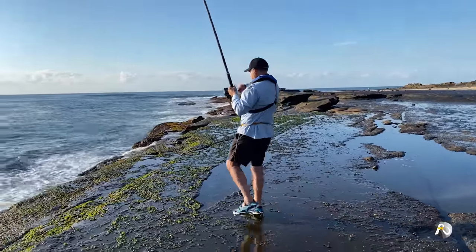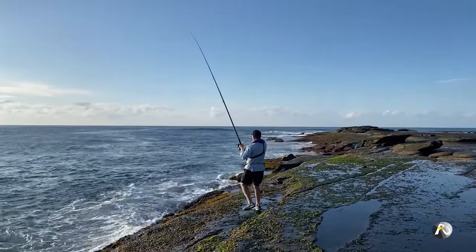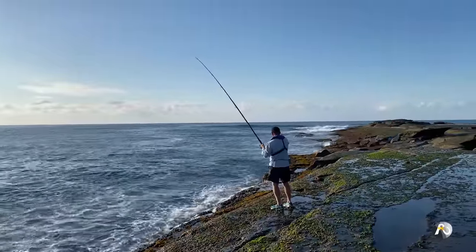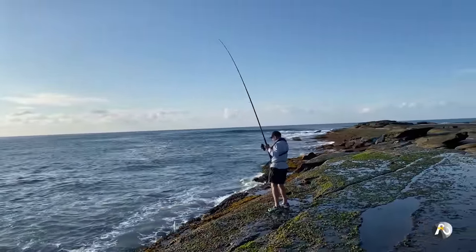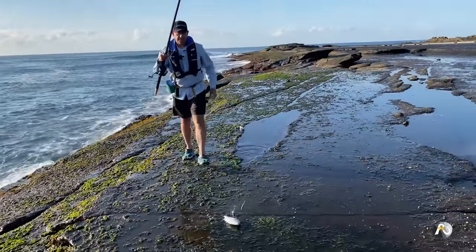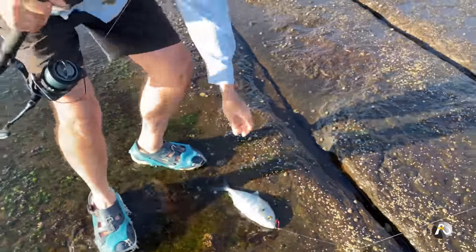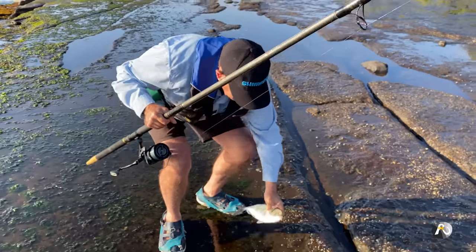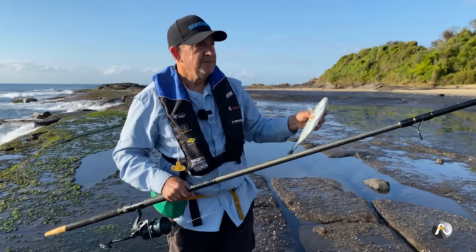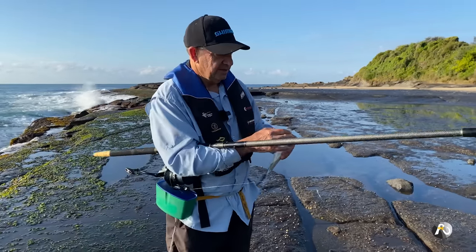I've got a fish — this time I don't want to give him any room near the edge, I've got to wind him in pretty quickly. It's a nice trevally. Beautiful — look at that guy. Over in WA they call these skippy. Really, I've only been here for a few minutes. It's gentleman's hours after 8 a.m. in the morning, but I'm getting bites.